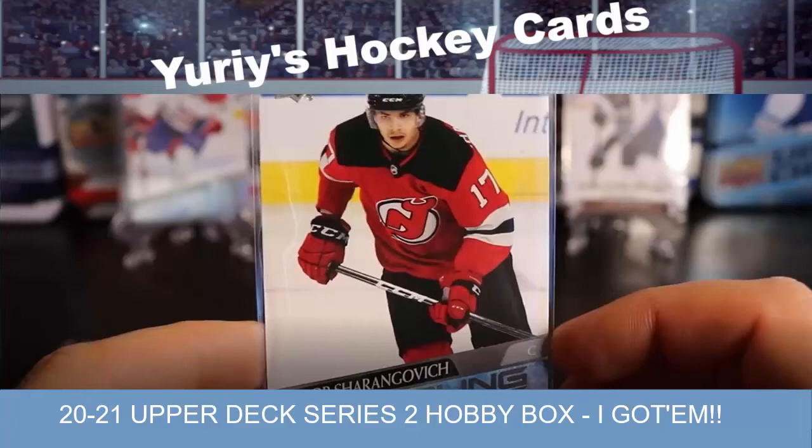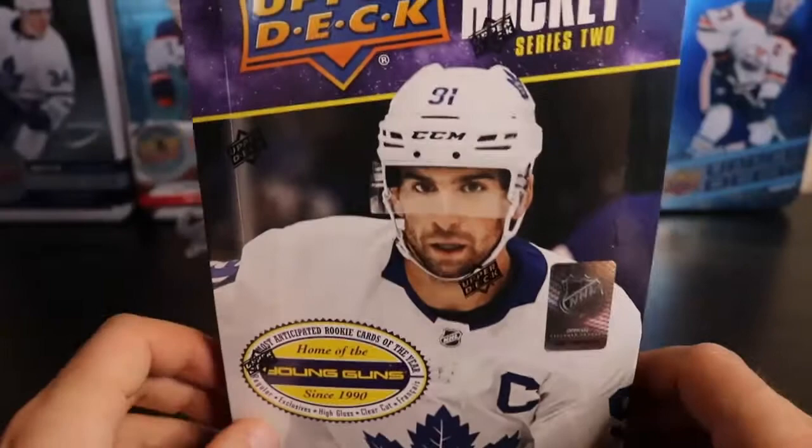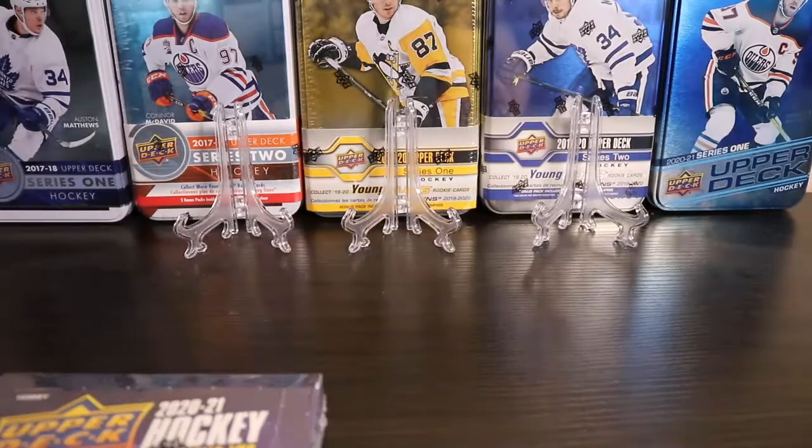Welcome to Yuri's Hockey Cards. Today we're going to open up a box of 2021 Upper Deck Series 2 Hobby Box. I got an order in the mail the other day with this Hobby Box, a couple of retail boxes, and a few older products as well.